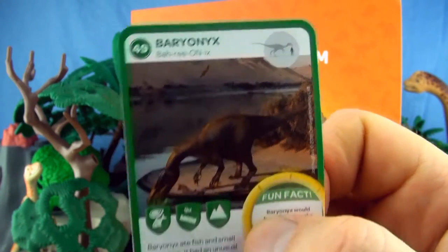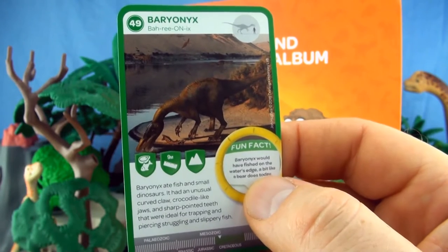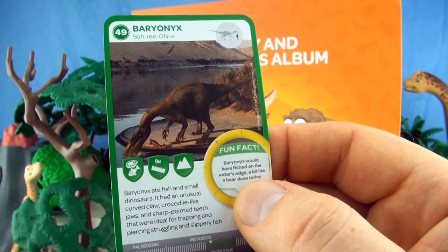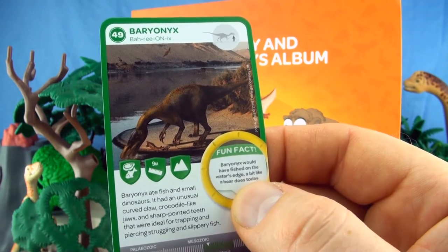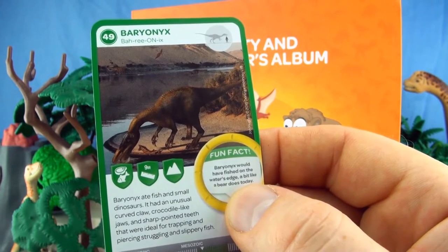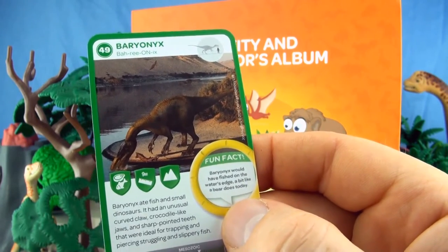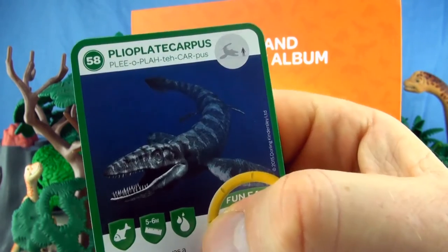Number 49, Baryonyx. Baryonyx ate fish and small dinosaurs. It had an unusual curved claw, crocodile-like jaws and sharp pointed teeth that were ideal for trapping and piercing struggling and slippery fish. We already have Baryonyx.